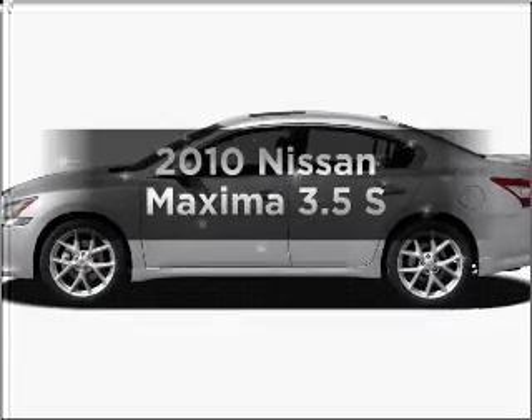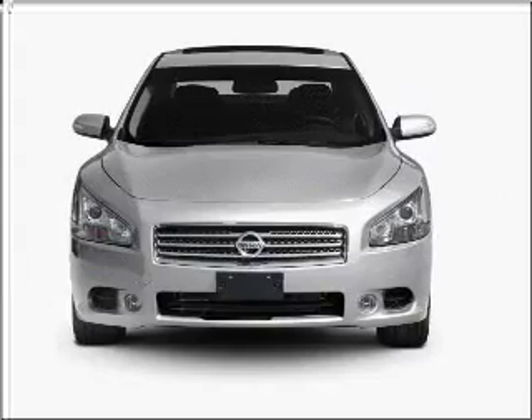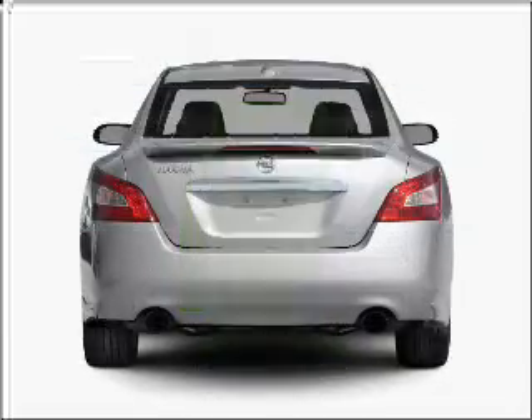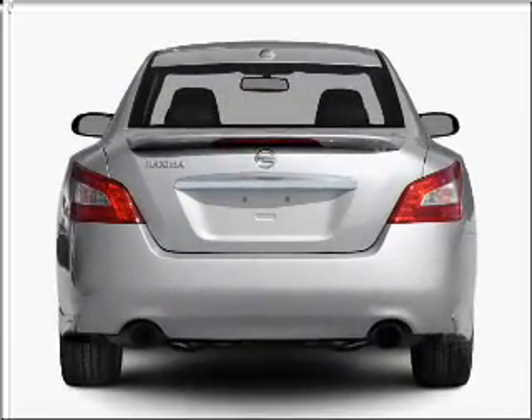Imagine yourself in this 2010 Nissan Maxima. This is the set of wheels you've been looking for. Save your money — make fewer trips through the gas station to fill your tank when driving this fuel-efficient vehicle with a solid six-cylinder engine that responds smoothly to its automatic transmission.